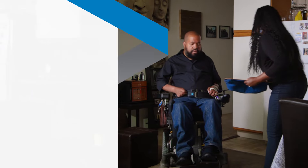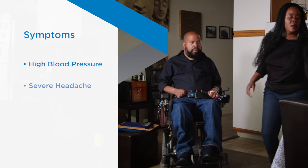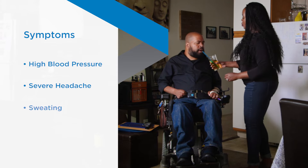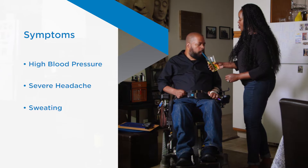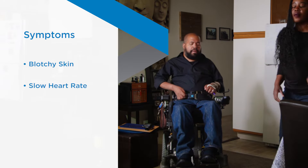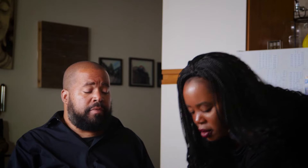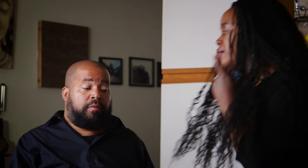How do you know if you are experiencing autonomic dysreflexia? Some common symptoms are high blood pressure, a severe headache, sweating above the level of your spinal cord injury, blotchy skin, a slow heart rate, and the feeling of worry.